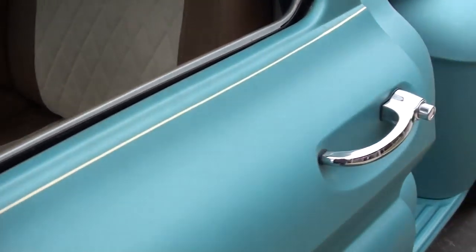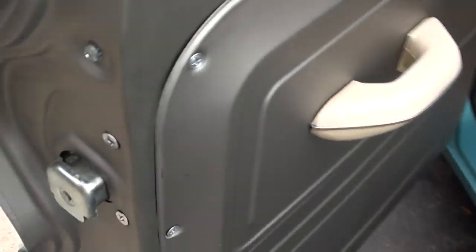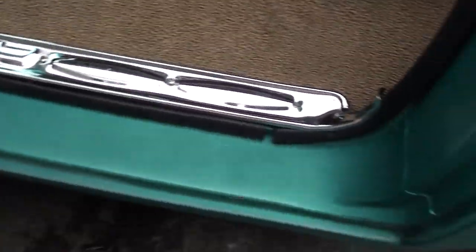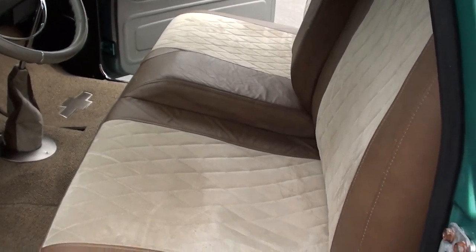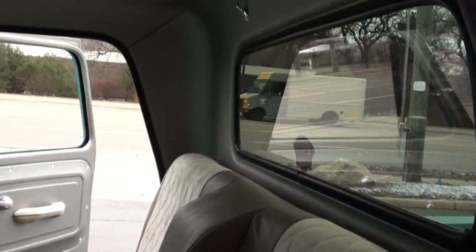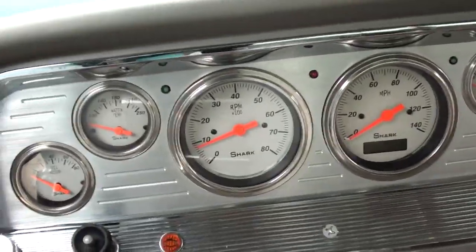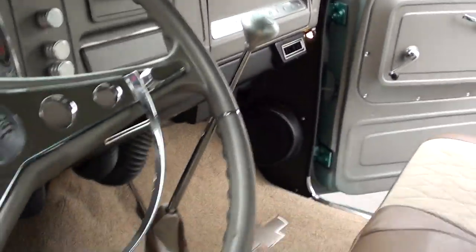It's got custom mirrors on both sides. Really cool interior — really different. New carpet. The seat is really neat with that custom pattern in it, and they even carried the pattern onto the floor shifter, which I thought was cool. Very comfortable — the seat really sits nice. Tilt column, all AutoMeter gauges, and an aftermarket radio mounted in the glove box.